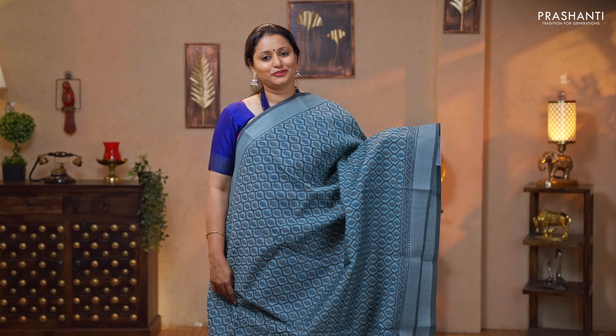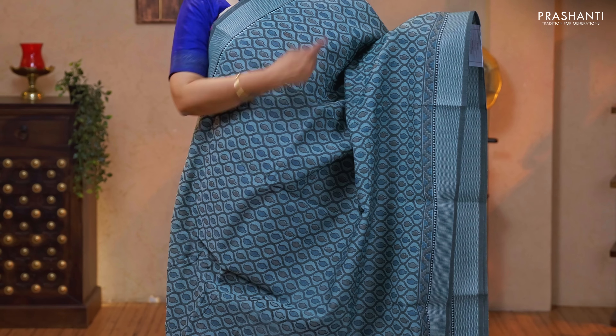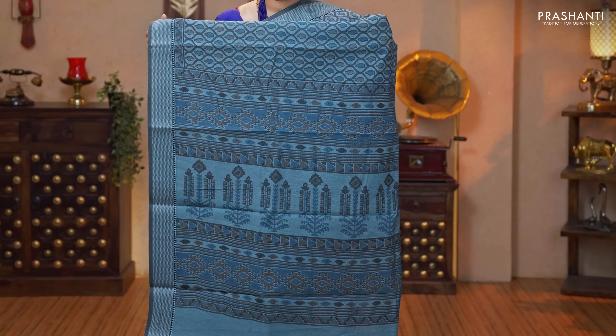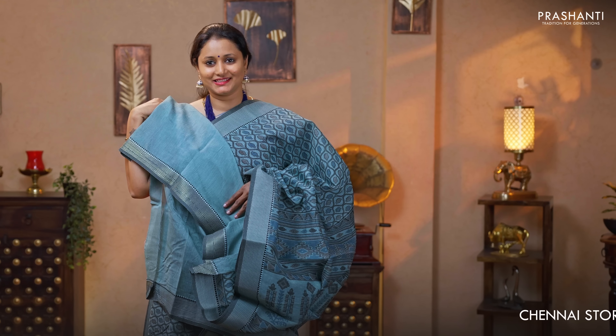Pastel green — another beautiful and classy saree with thread and zari woven borders on either sides. Temple pattern towards the bottom part of the saree with very pretty paisley prints running all over the body. Printed pallu and a plain blouse priced at $760.